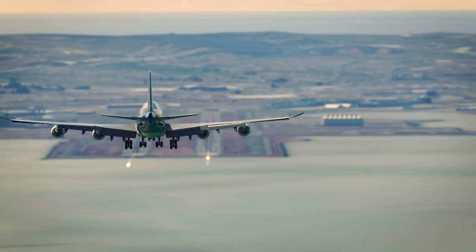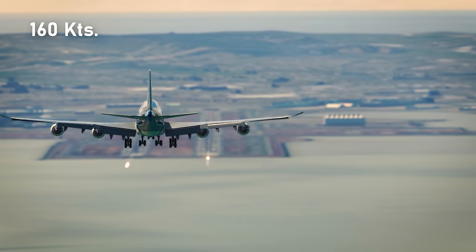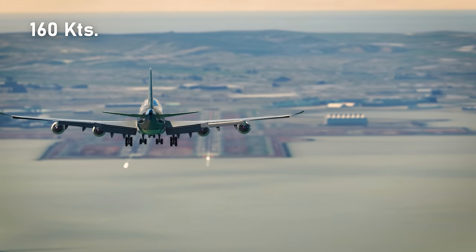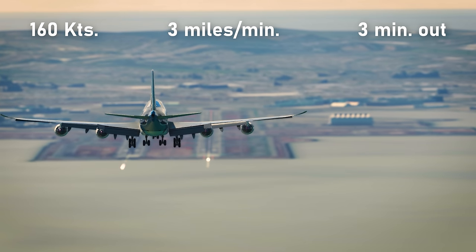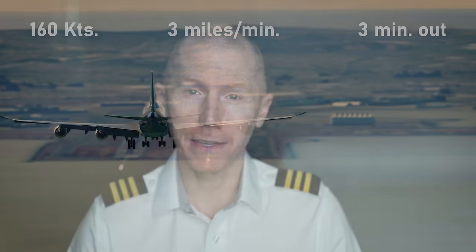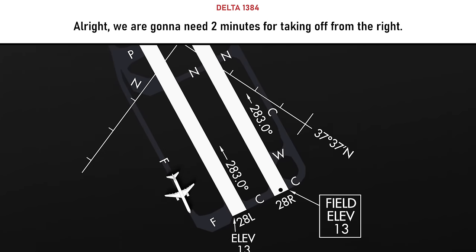If you have a heavily loaded 747 doing about 160 knots — a normal approach speed — you're going to be doing about three miles a minute, so you'd have about three minutes on the runway. But this pilot said they needed about two minutes. So that's the setup of everything going on right now.